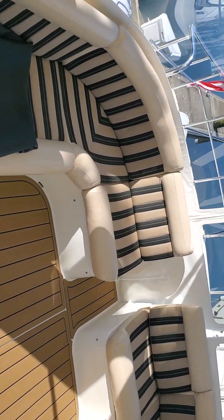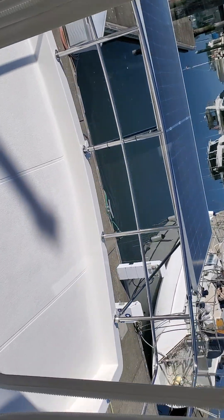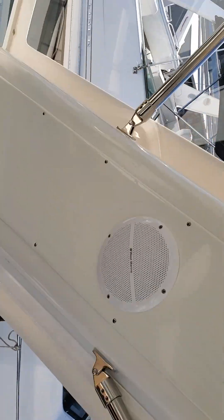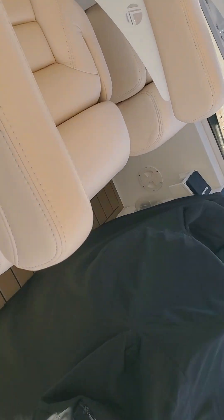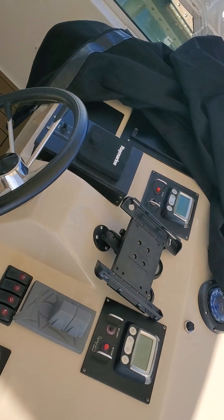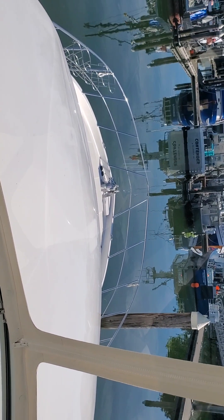You come up into this really nice and bright area that's completely enclosed with brand new isinglass, which is a kind of plastic but it's really very nice. These are brand new helmsman seats and all of the controls repeat up here.